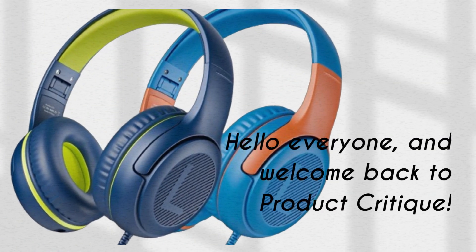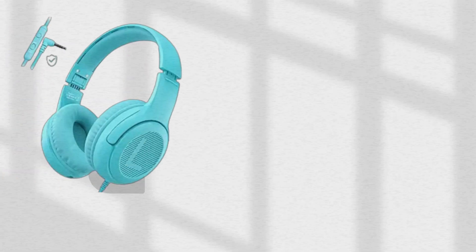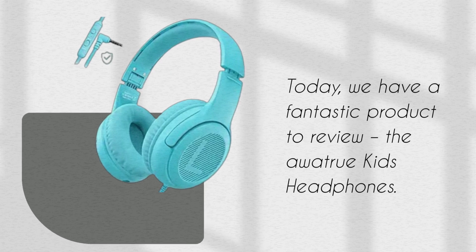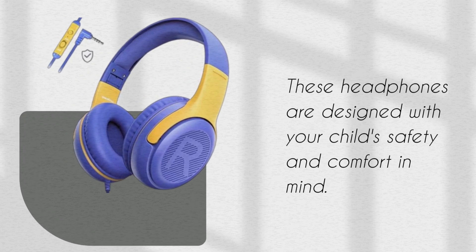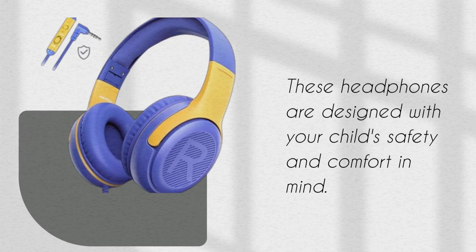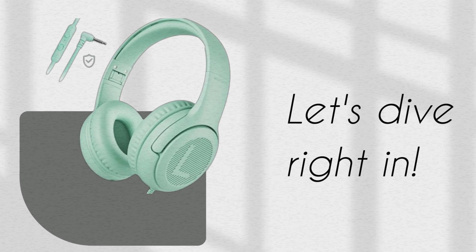Hello everyone, and welcome back to Product Critique. Today we have a fantastic product to review: the AWA TrueKids headphones. These headphones are designed with your child's safety and comfort in mind. Let's dive right in.